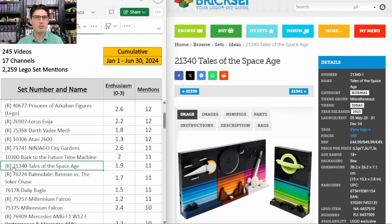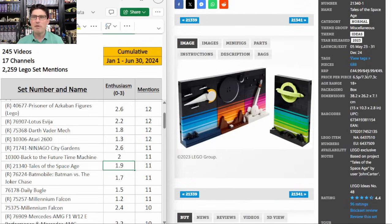Tales of the Space Age — this Ideas set is expected to retire at the end of this year. 11 mentions, E score of 1.9. $50 is too much, but I did just pick up two at Target for 30% off and then one more at Target for $25 — 50% off. I've been telling DG on our podcast that if I could get it for 30% or better off then I think this one will double in value fairly quickly, so I'm excited about those pickups.